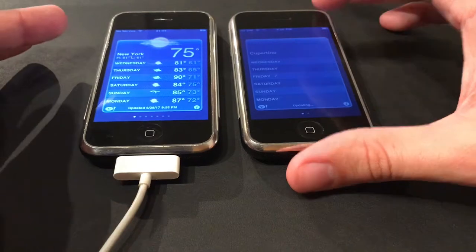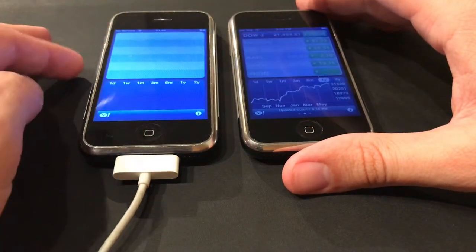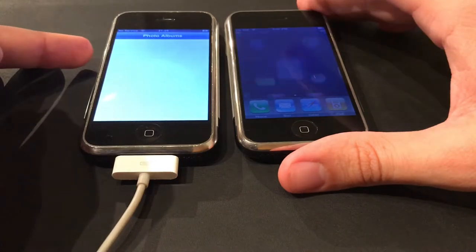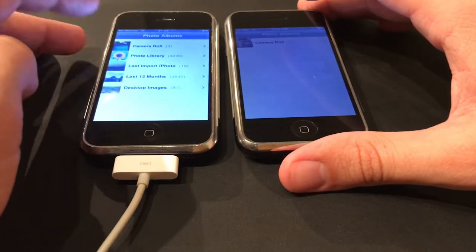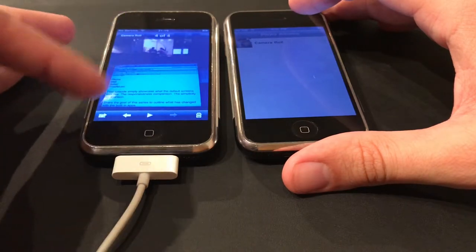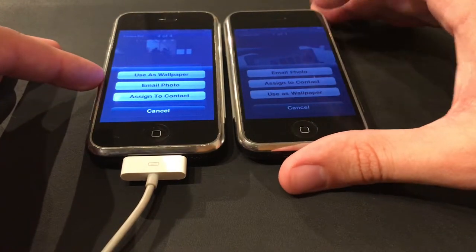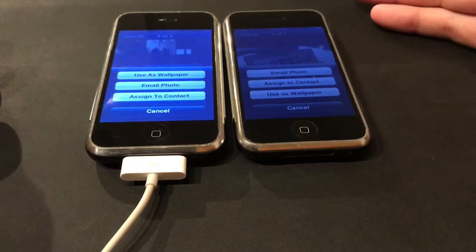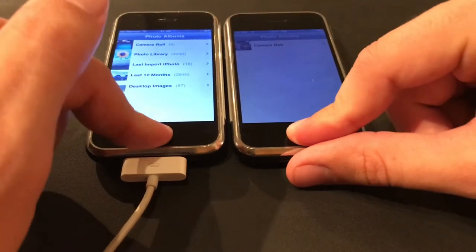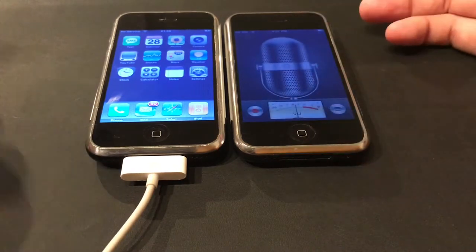Weather is still fully operational — basic weather UI there. The Stocks app is still fully operational on both iOS 1 and iOS 3, next to Yahoo. Photos: here's an example photo on iOS 1 — really bad camera back then. The old share sheet let you use as wallpaper, email the photo, or assign to contact. They changed the order from iOS 1 to iOS 3, but photos are still fully operational. No iCloud photo sync, of course — that was added later. iOS 1 did not have Voice Memos, but iOS 3 did.